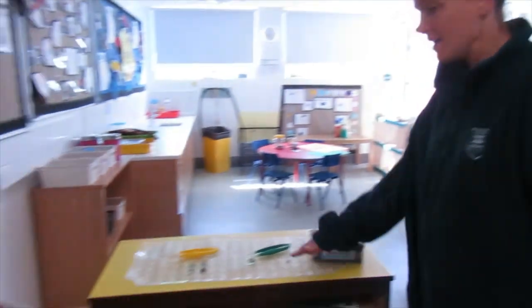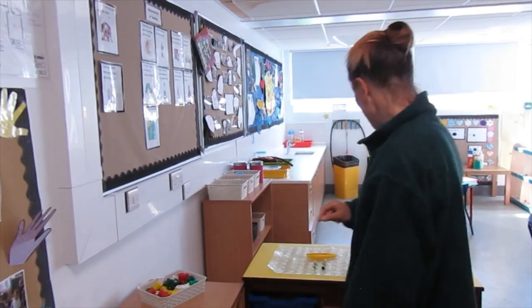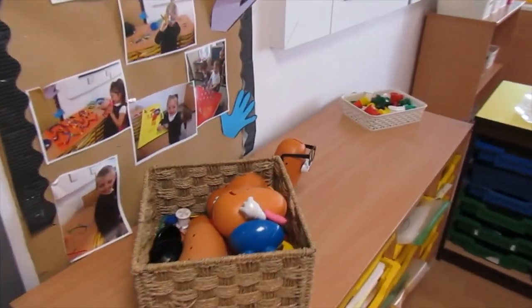So this here is our fiddly fingers area and this is where we practice using all the muscles in our arms and our fingers, and eventually that will help us to write. Isn't that fantastic?